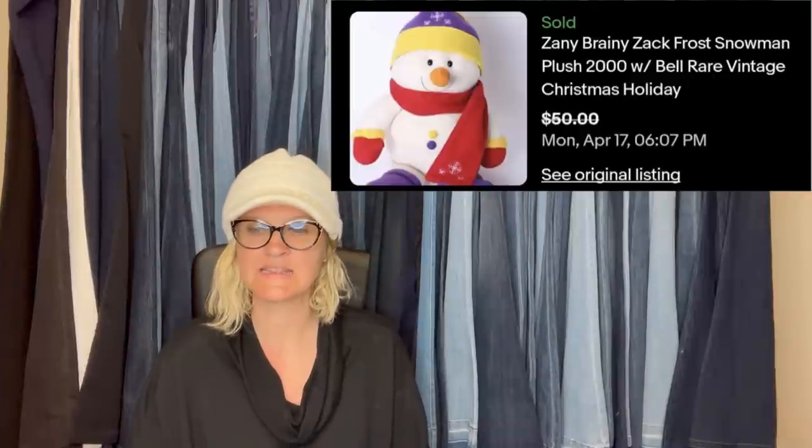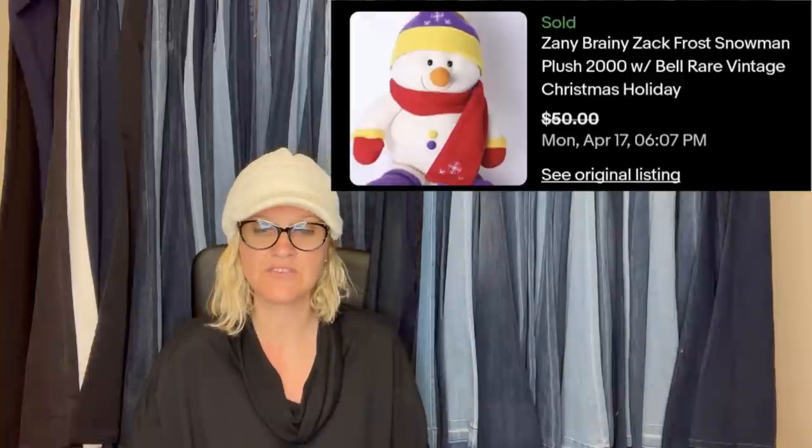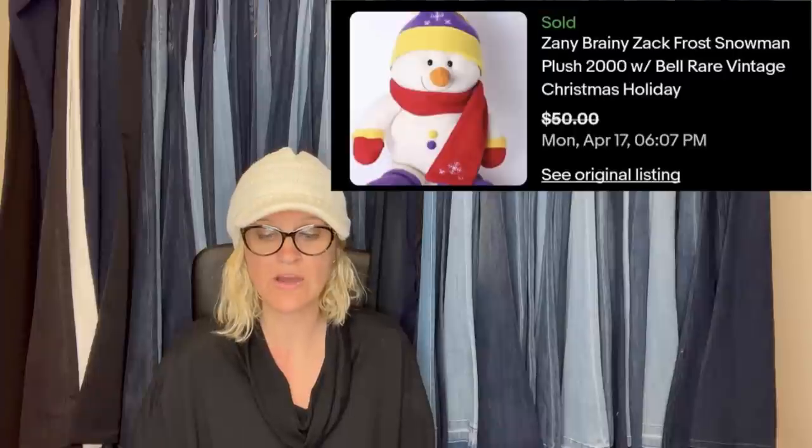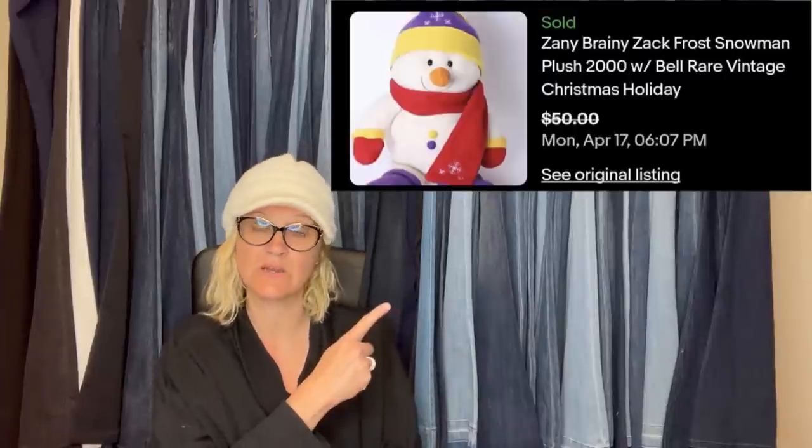Found after Christmas, so it was on clearance — paid about 50 cents. Sat for a little while but took a best offer of $50. It is a Zanny Brainy Zack Frost Snowman Plush from 2000 with bell — rare vintage Christmas holiday.